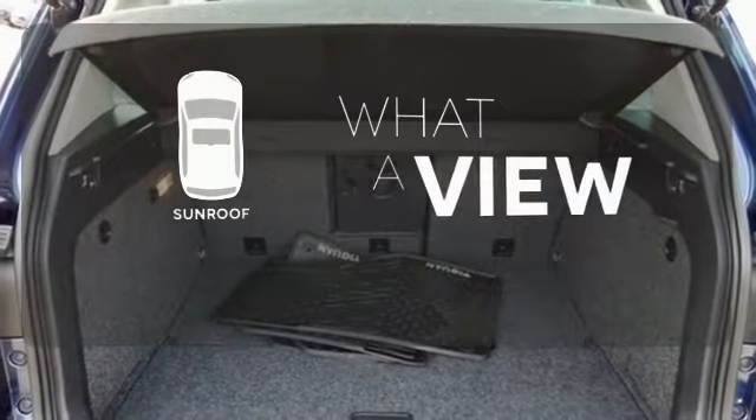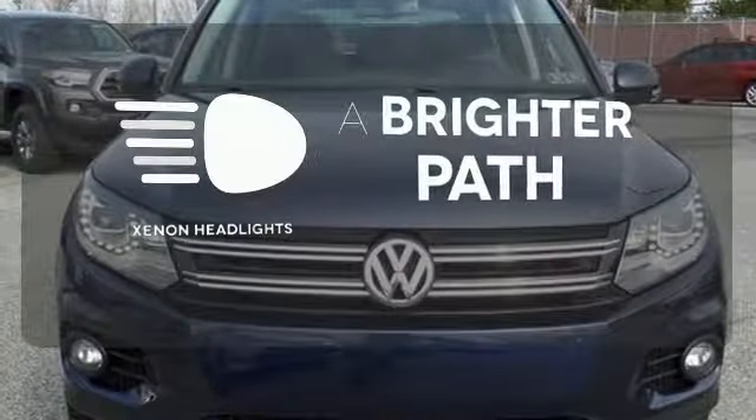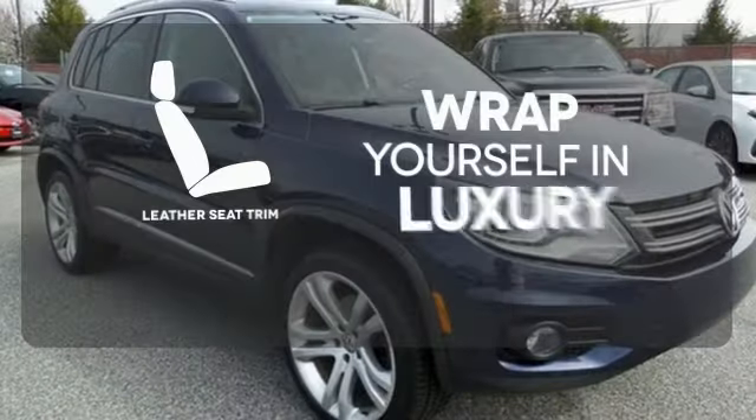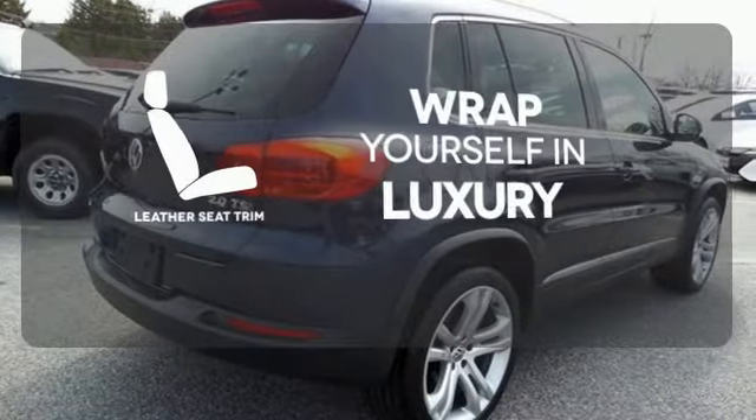The sunroof gives you fresh air for your drive. Illuminate your path with the Xenon headlights. The high quality leather trim enhances the style, comfort, and durability of this vehicle's seats, ensuring an enjoyable drive.